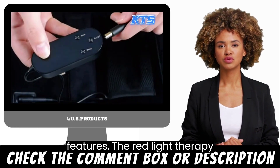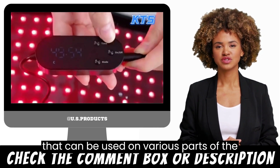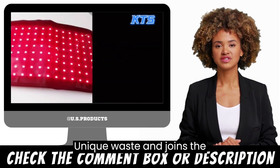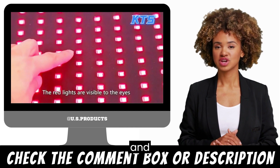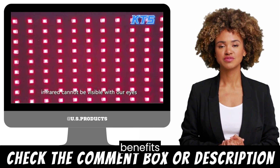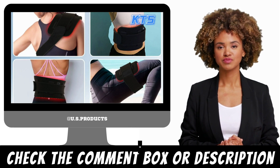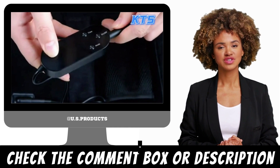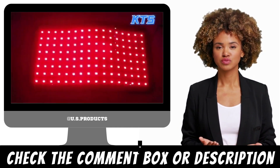The Red Light Therapy Belt is a portable and wearable device that can be used on various parts of the body, including the back, shoulder, knee, waist, and joints. The device features 660 nanometers, 830 nanometers, and 880 nanometers wavelengths, which provide a range of benefits including tissue repair, inflammation reduction, and pain relief. The device is easy to use and adjust thanks to its wrap design and adjustable strap, and is made of high-quality materials ensuring comfort during use.